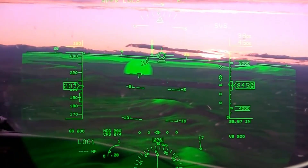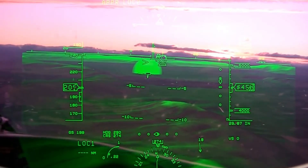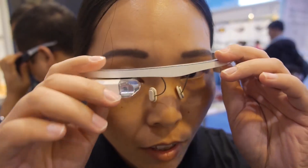Some of the earliest uses of augmented reality were the heads-up displays on fighter jets, allowing pilots to see important information projected in front of them on their windshields. This technology eventually made its way to automobiles and even your eyeglasses with Google Glass.